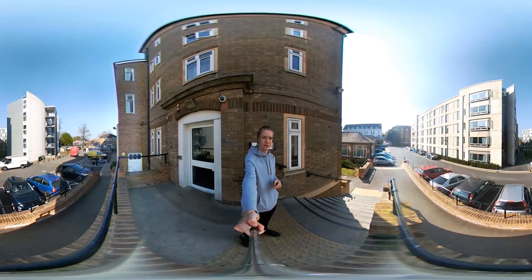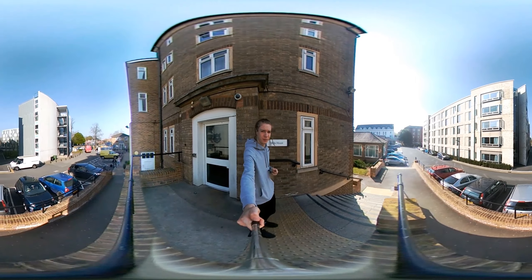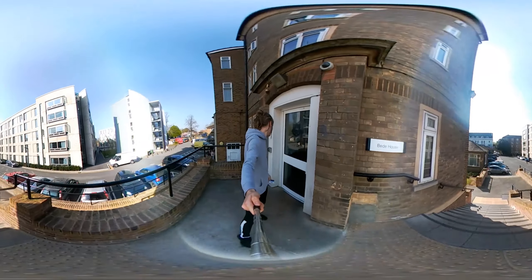Hi guys, welcome to University of Hamilton, Dickie Stewart College. Today I'm going to be showing the new house. Oh man!